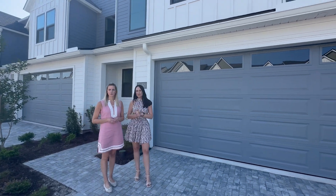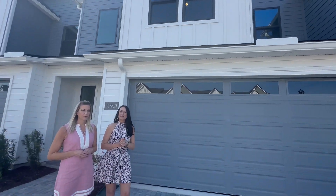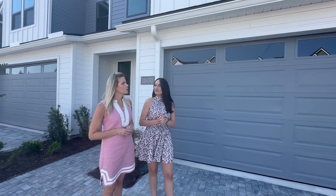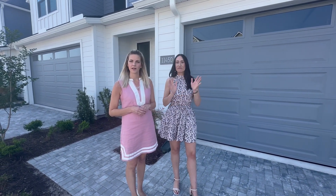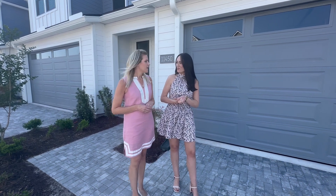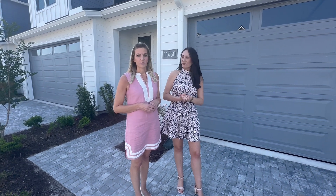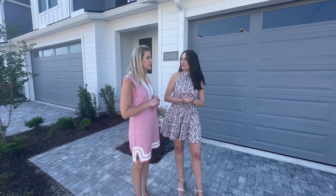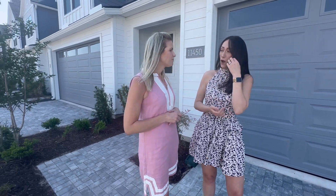This is our Macaw floor plan, one of our most popular selling plans. It is a three bedroom, two and a half bathroom townhome. It is 2,046 square feet. It does feature the primary bedroom on the main floor and it also does have a very large loft upstairs. Today's pricing as of right now is $489,990. And we do have some great incentives — if you use our lender, Toll Brothers Mortgage, we are giving $10,000 towards closing costs.